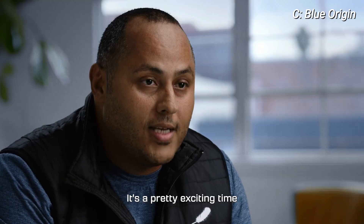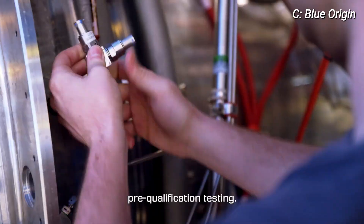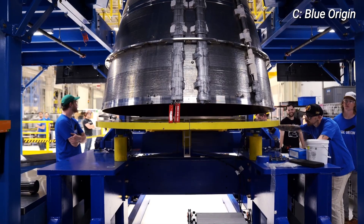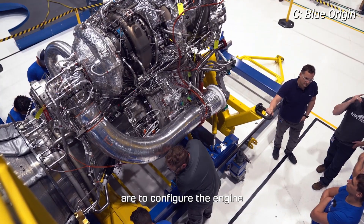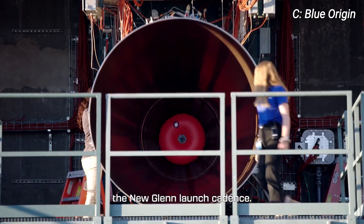It's a pretty exciting time on BE-4 at this point. We've completed all of our pre-qualification testing and we've moved into engine production. Our next steps for BE-4 are to configure the engine for the New Glenn launch vehicle, and also to get rate production up so that we can support the New Glenn launch cadence.